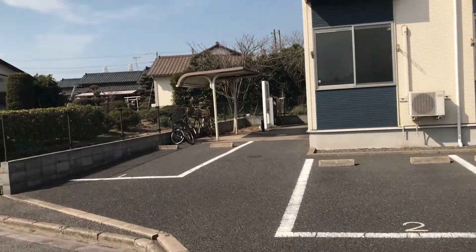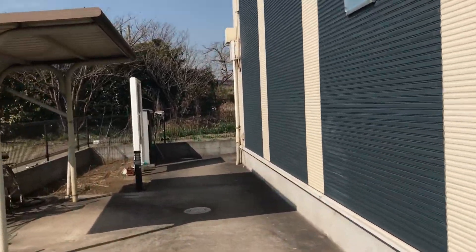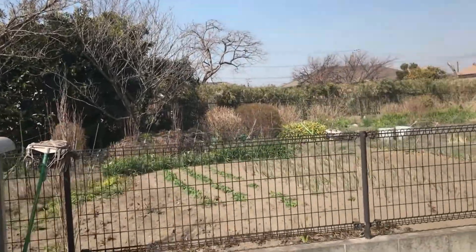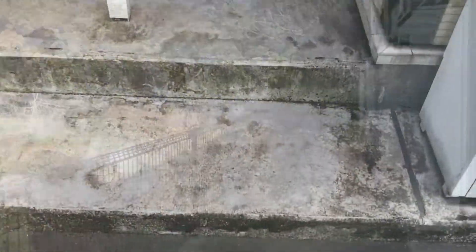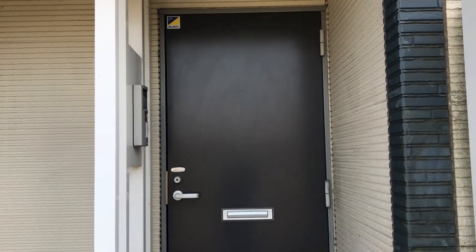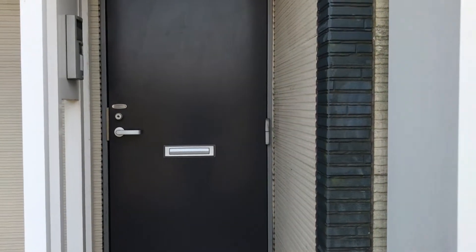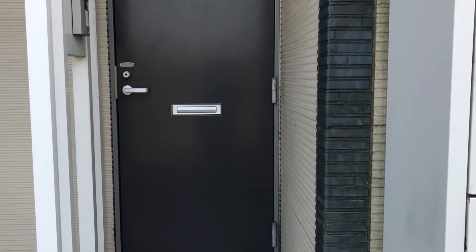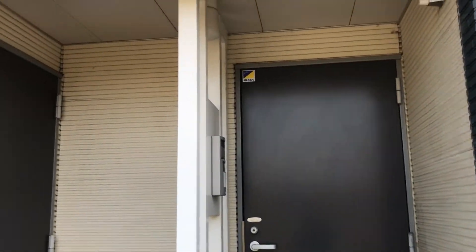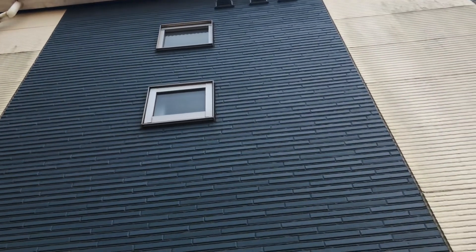This apartment is called Leo Place 21 and is a common place to live in as a foreigner. So if you're interested in living here, this might be in your future. My apartment looks just like this, and I was placed in apartment 103. I'm on the first floor — there are two floors to this apartment, so I'm on the first floor and my neighbor up there is on the second floor, owning those two windows.